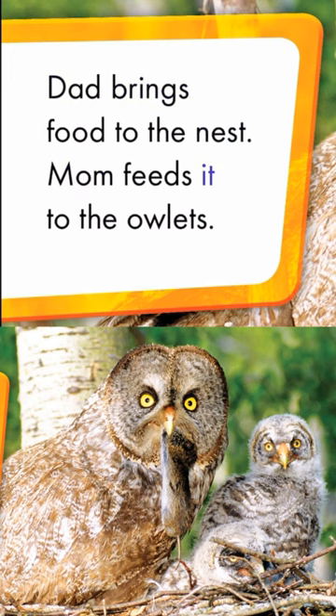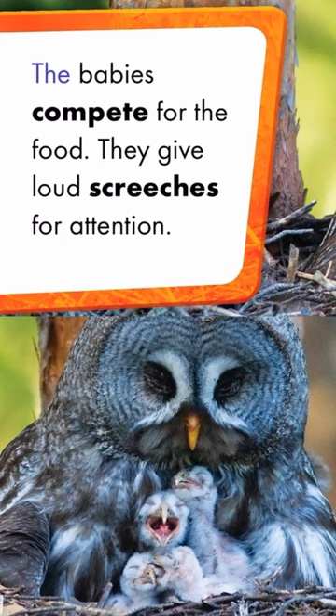Dad brings food to the nest. Mom feeds it to the owlets. The babies compete for the food. They give loud screeches for attention.